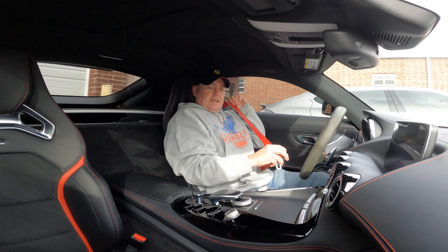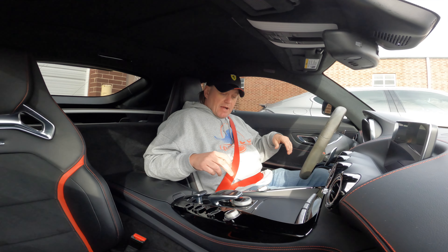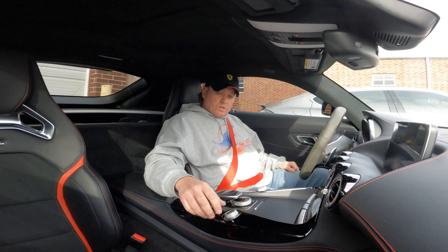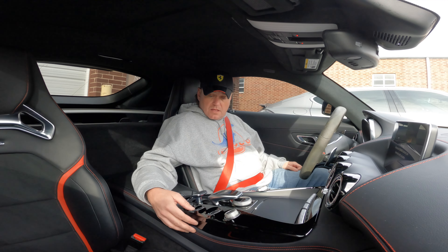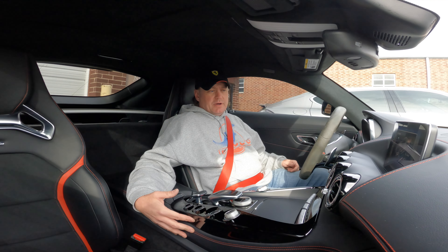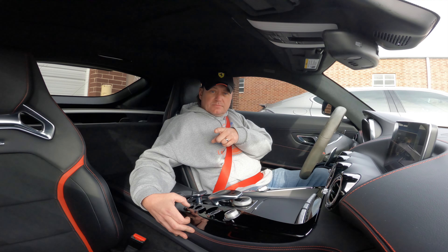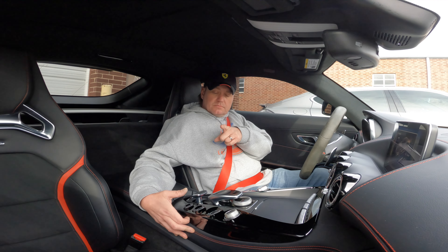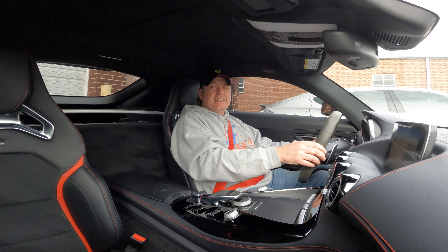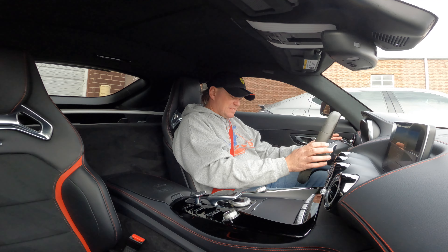We are inside the GTS — let's go for a spin. Key in my pocket, engine start. Just because I'm a purist, I'm going to open the pipes — you can actually hear the difference. And here's on. Thing sounds like an American muscle car.